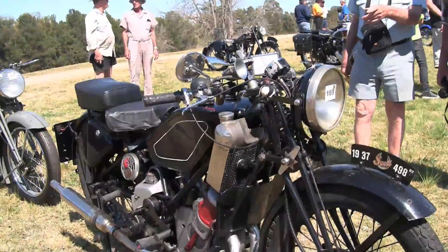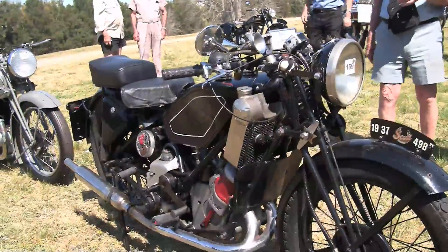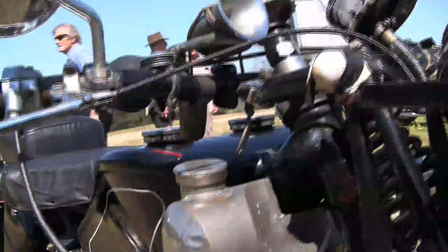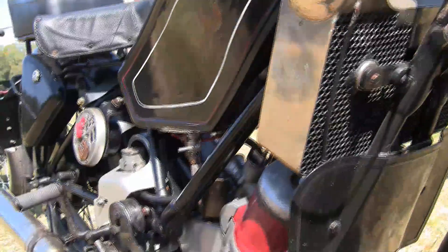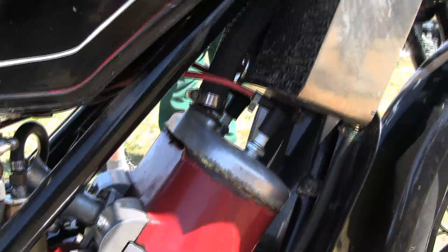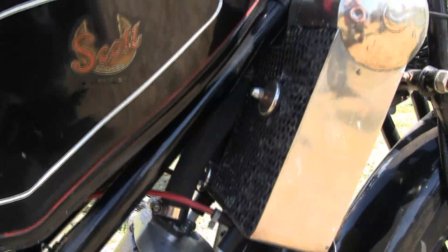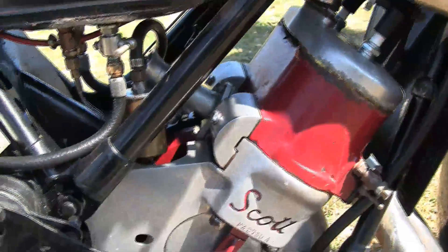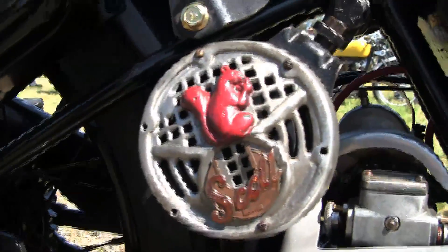1937. A water cooled bike from 1937. We always thought the Japs were the ones who sorted out water cooling. But there's a classic English bike Pete? Yeah it is. And it's called? The Flying Squirrel. Scott Squirrel.